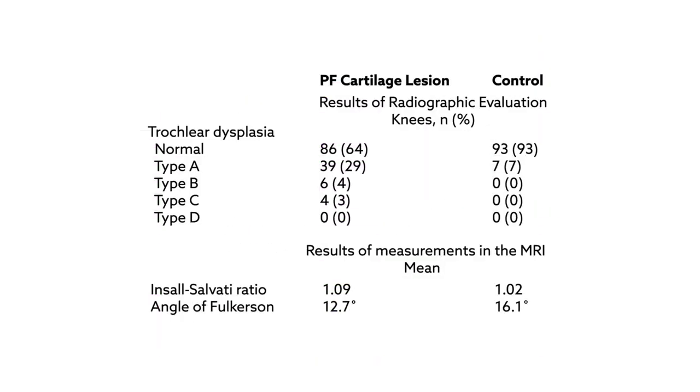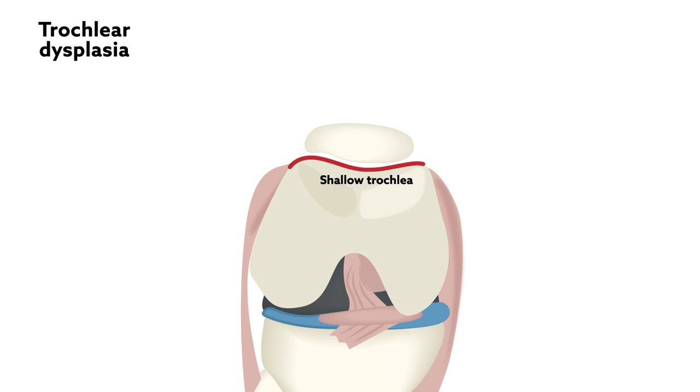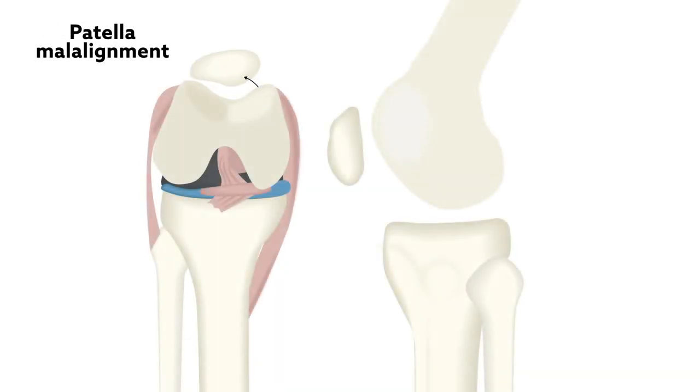Patients with patellofemoral lesions showed greater trochlear dysplasia and patellar malalignment than those in the control group. Trochlear dysplasia, defined as an unusually shallow trochlear groove, was associated with the highest increased risk of patellofemoral lesions, followed by a misaligned patella — one that is tilted and alta. Those factors could be the precursors of premature degeneration of cartilage in the knee.